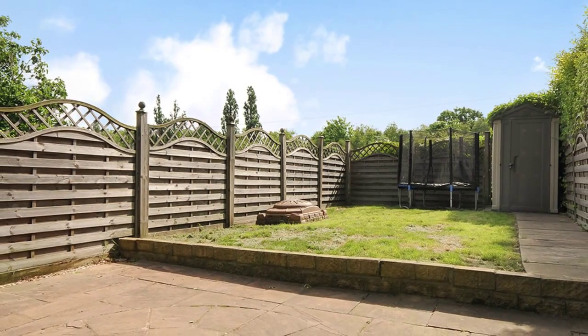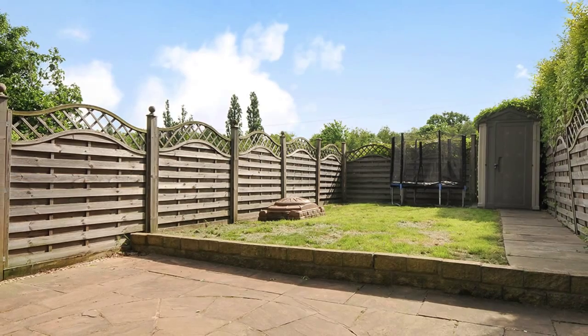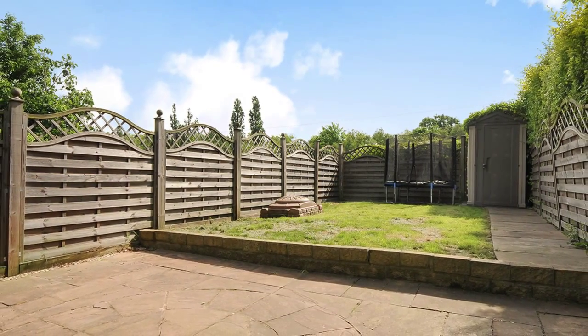The rear garden is shared with the ground floor flat, but we are advised by our clients that they have enjoyed sole use of the garden for a number of years.